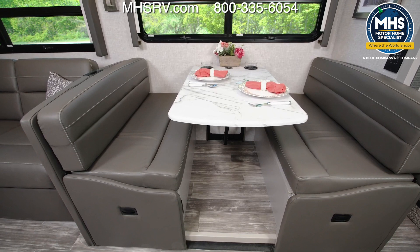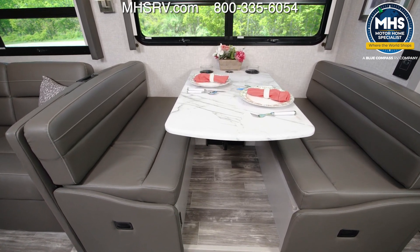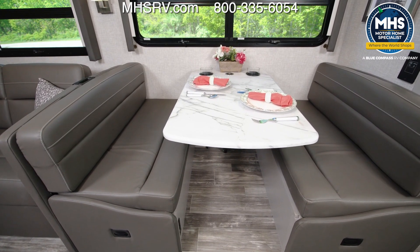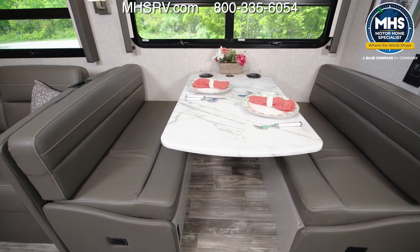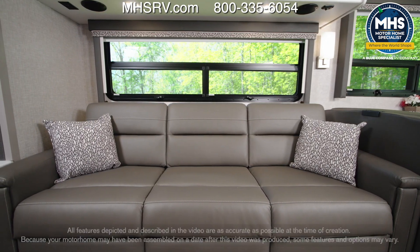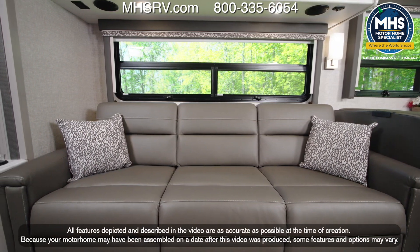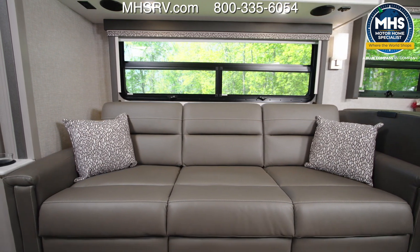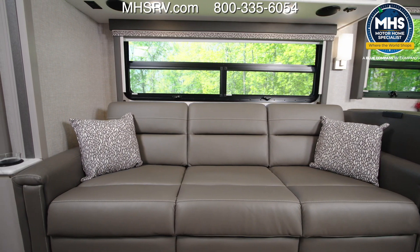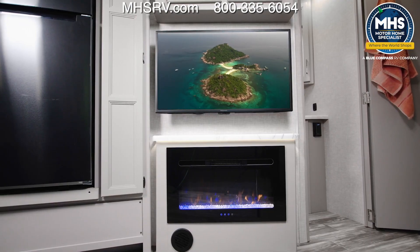A few features to point out on the dream dinette: you have a child safety tether, wireless charging built in, seat belts for the ride, storage below, and it makes into a bed. Right next door we have this large sofa with three seat belts for passengers — yes, it also makes into a bed. There are speakers up above tied into the dash radio so everyone on board can groove along on the ride.